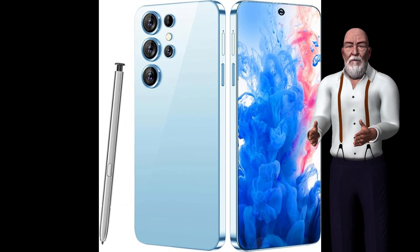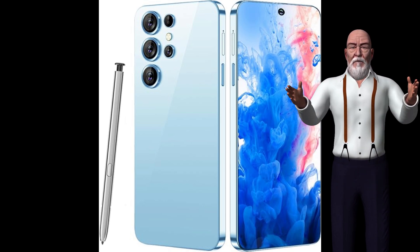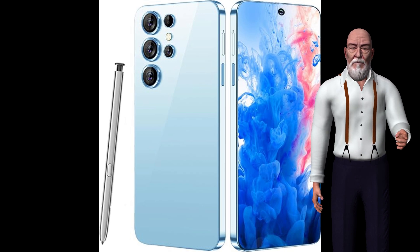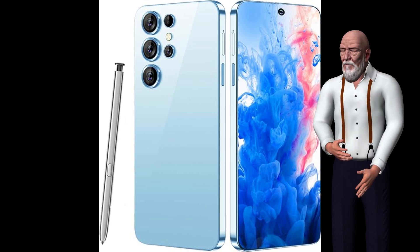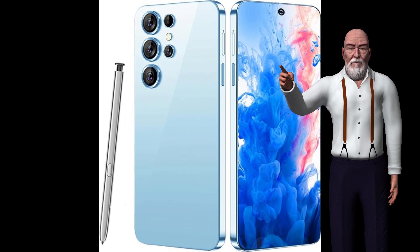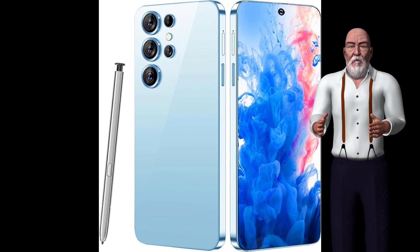Display: 6.8 inches, resolution 2340 by 1080 pixels, refresh rate 120Hz. Processor: octa-core. RAM: 8GB. Storage: 128GB, expandable. Rear camera: 64MP plus 12MP plus 5MP. Front camera: 32MP. Battery: 5000mAh. Operating system: Android. Connectivity: 5G, Wi-Fi, Bluetooth. Dimensions: 160 by 75 by 8mm. Weight: 190g.